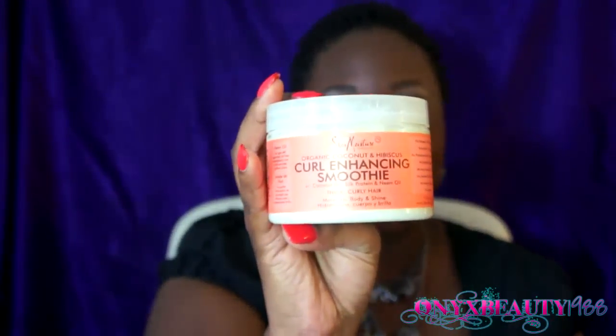This is the Shea Moisture Curl Enhancing Smoothie. When I say I love this product, I love this product. It has changed the way I feel about my natural hair.